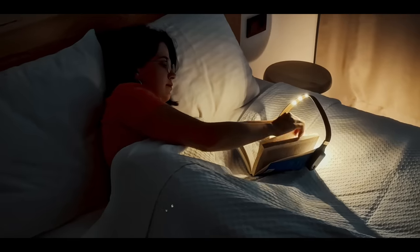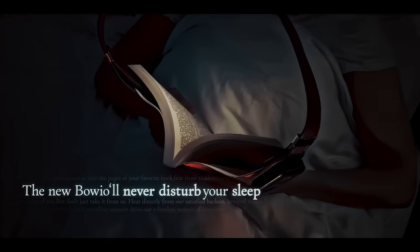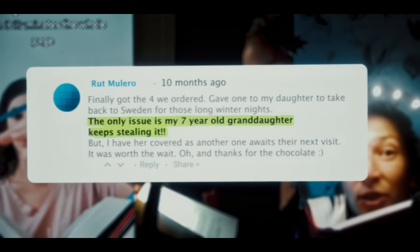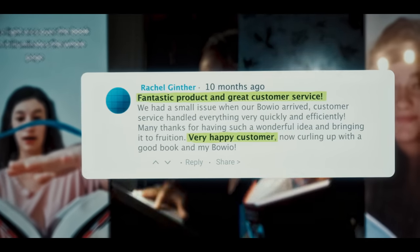The new Boyo will never disturb your sleep, or the peace of others around you. But don't just take it from us — hear directly from our satisfied backers. Their stories, feedback, and unending support drive our relentless pursuit of innovation and perfection.